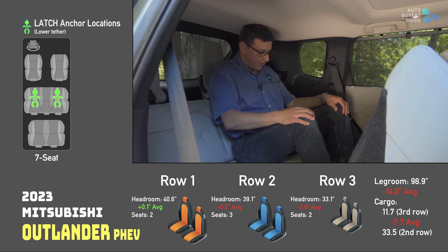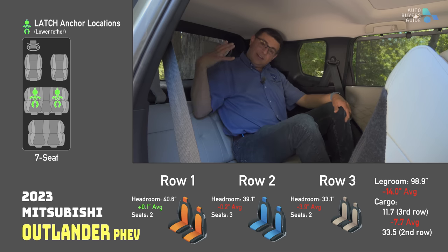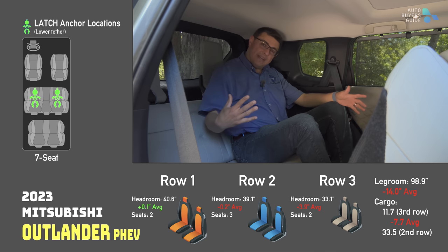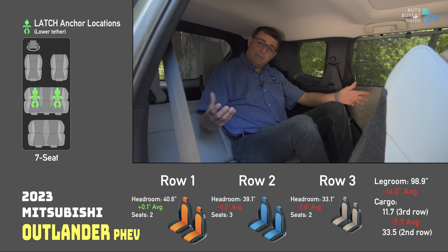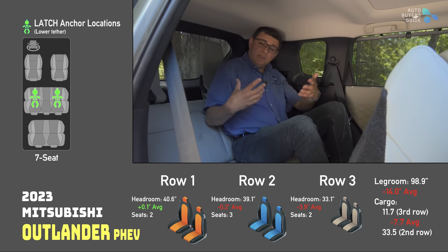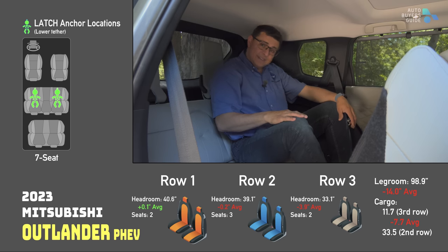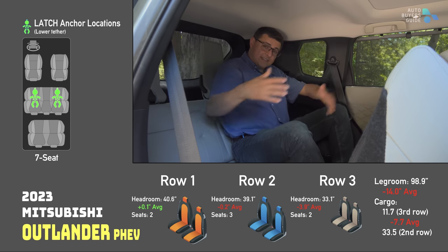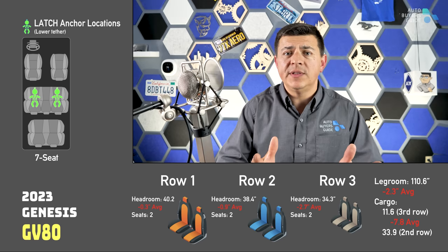Currently, the third row in the Tesla Model Y and the one in the GLB are the smallest and perhaps silliest third rows available in North America. I do like that this exists — you could put smaller folks back here. I'm six feet tall; there's just no way to get comfortable in the third row. But if you had shorter folks and needed to carry five or six people in a bit more comfort, you could actually do that. The GLB does seat seven because of a middle seat in the second row.